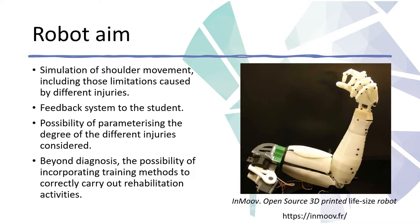The device also offers the possibility of parametrizing the degree of the different injuries considered, and beyond diagnosis, the possibility of incorporating training methods to correctly carry out rehabilitation activity.